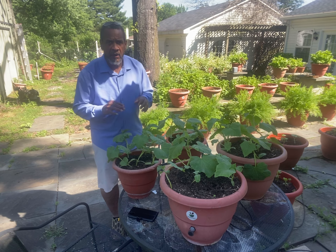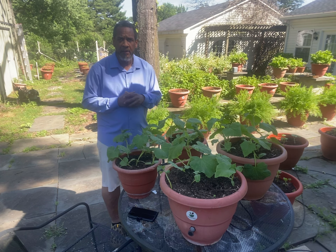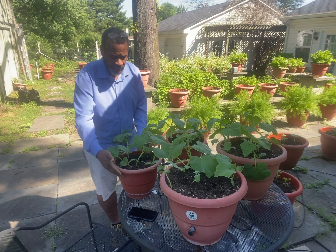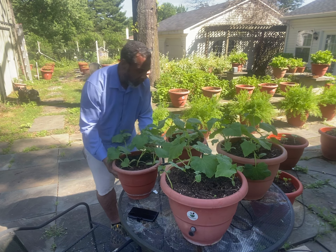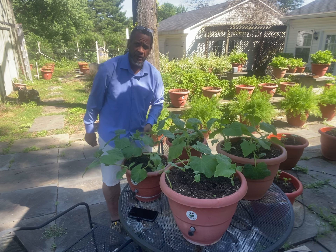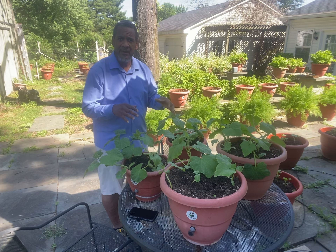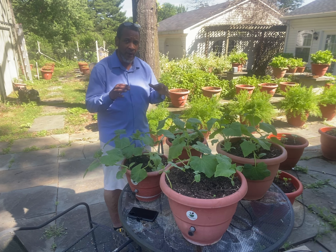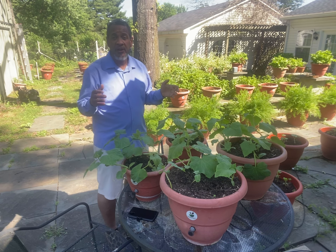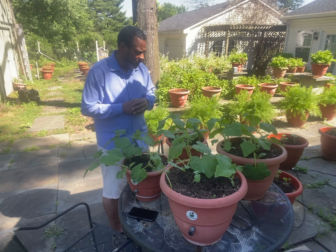Hey guys, Dara Addison here from torpedopot.com, where we make self-growing planters. All you do is turn that knob on the planter and it waters your food for you, it feeds your food for you. All you do is simply put the plants and seeds in, and we supplement with an organic supplement once a week, once a month, or maybe once a year depending on what kind of plant you have and the type of soil.